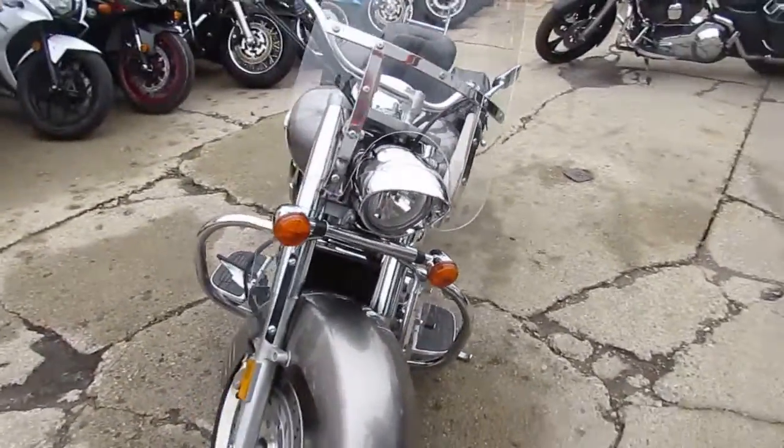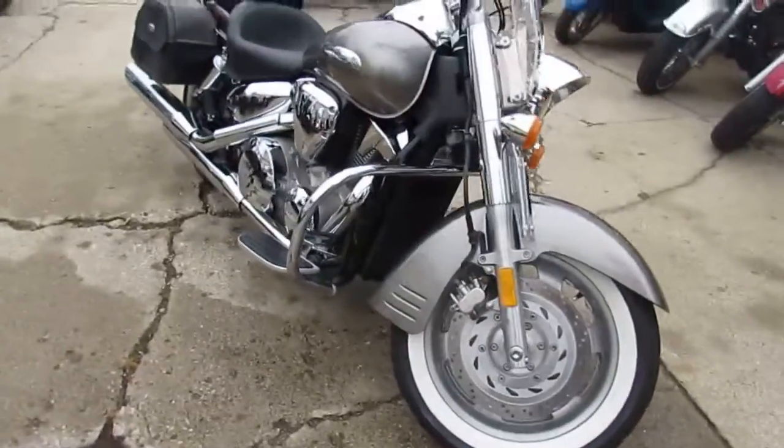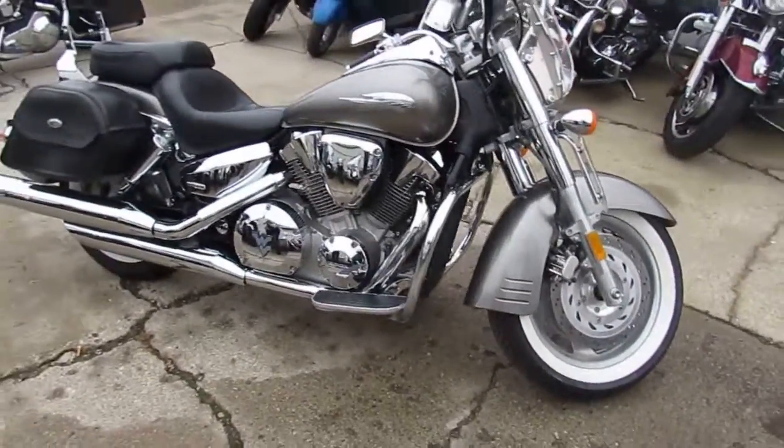2007, 22,000 miles on it. This thing is perfect. The silver paint shines like new. Chrome's in great shape. You guys can't go wrong.